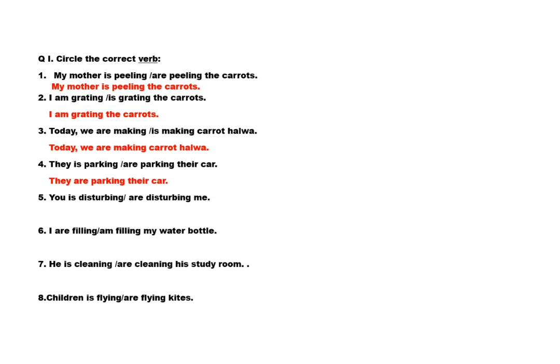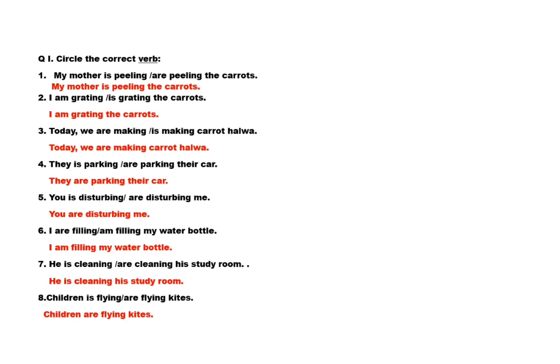Fifth: you is disturbing / are disturbing me. Answer: you are disturbing me. Sixth: I am filling / am filling my water bottle. Answer: I am filling my water bottle. Next: he is cleaning / are cleaning his study room. Answer: he is cleaning his study room. Last: children is flying / are flying kites. Answer: children are flying kites.